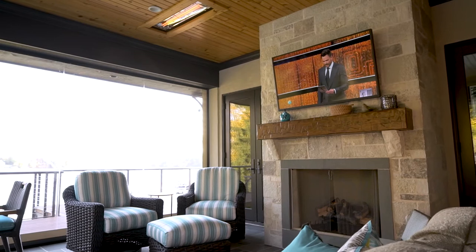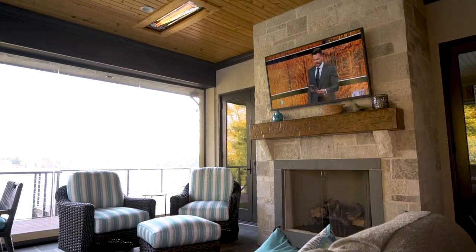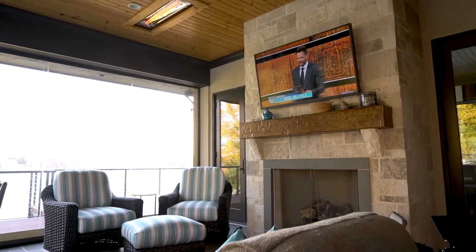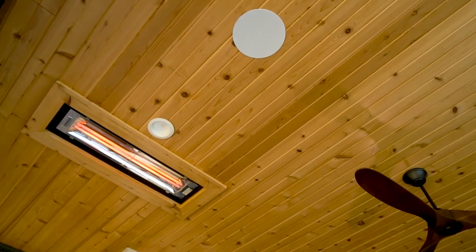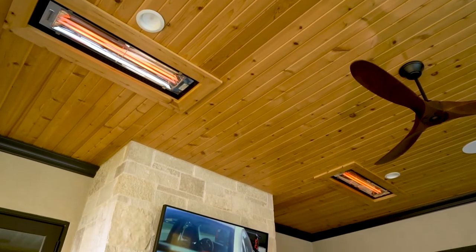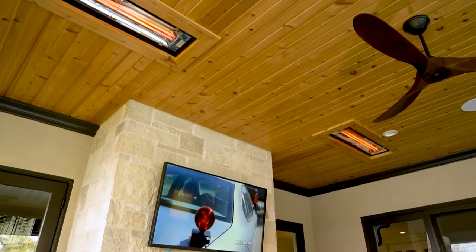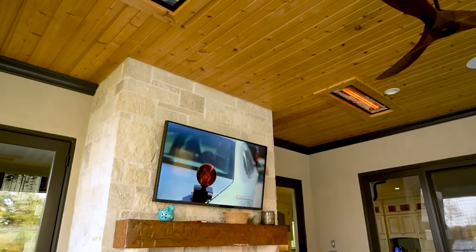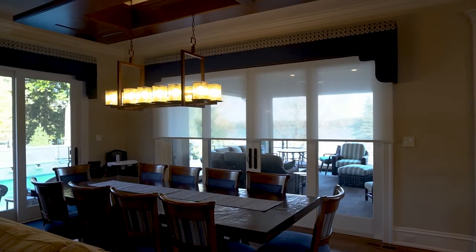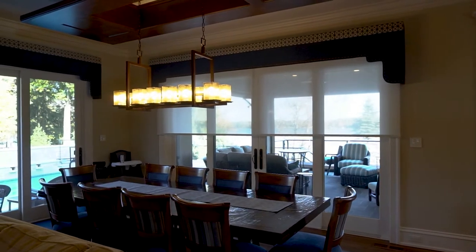One of my personal favorite aspects of this home is the sunroom. This is a four-season room with motorized screens that come down, as well as motorized vinyl that can close to make it a true four-season space. With overhead heaters, in-floor heat, an outdoor television, and speakers, this room can be used year-round — or simply on a cool fall or spring evening when you want to be outdoors but away from the elements.